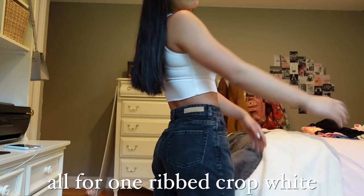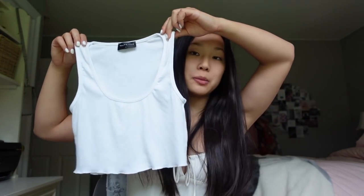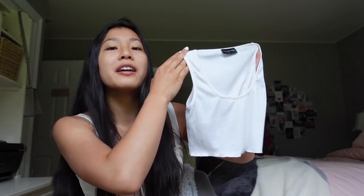Up next I have the All For One ribbed crop in white. This is a really basic tank top but I feel like everybody could use it in their closet because it goes with absolutely everything. It's also very multi-purpose — you can wear this over a bathing suit, as a crop t-shirt with denim shorts, dress it up or dress it down, wear it with any color pants. It's just a summer essential.